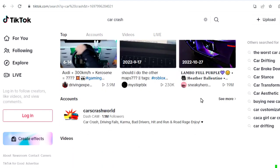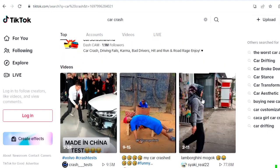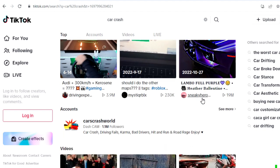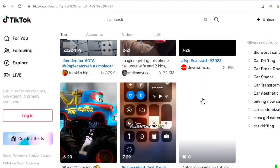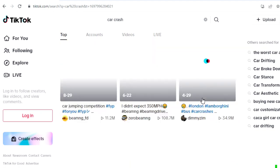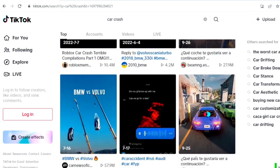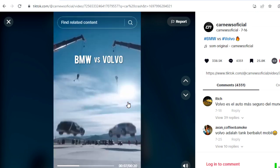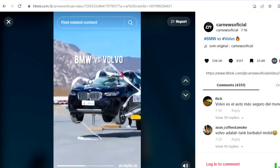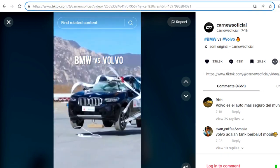When you search for car crash videos you are going to see a lot of car crash videos here on TikTok. We just scroll down and look for the one with a lot of views. This is a video of BMW versus Volvo — you can see this video has 57.9 million views here on TikTok, so it's a viral video. We're choosing this video for this particular money-making series.